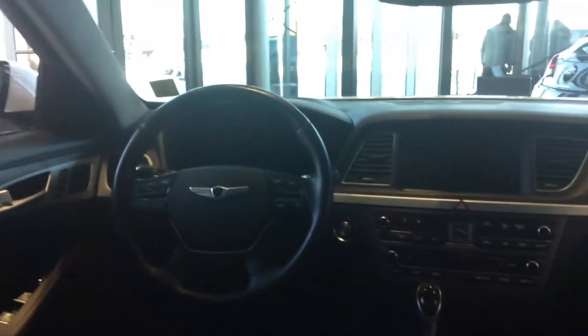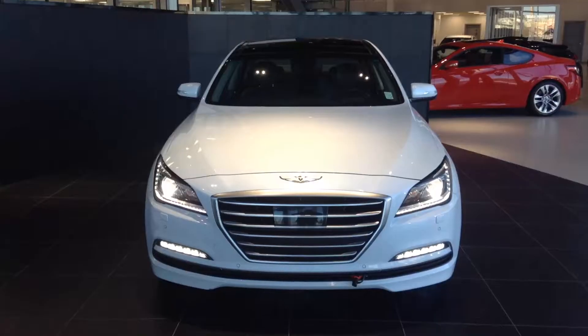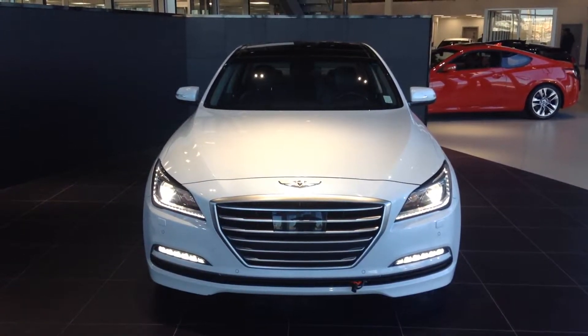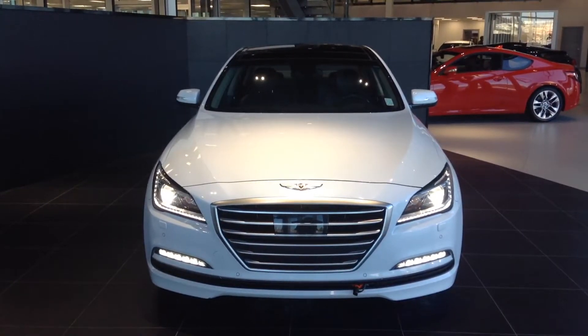Absolutely stunning car — you really have to come here to check it out. So there you have it Adam, there's a short tour around your 2015 Genesis. If you have any more questions, please ask or give us a call at 780-371-3700.